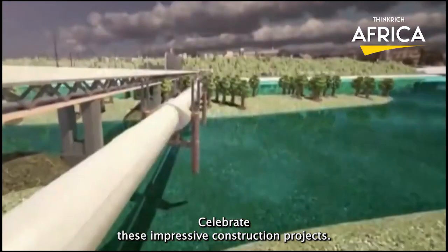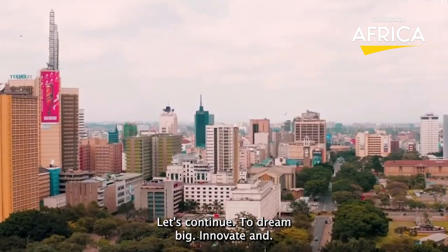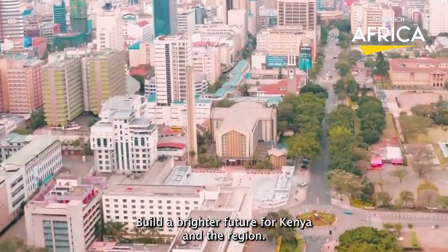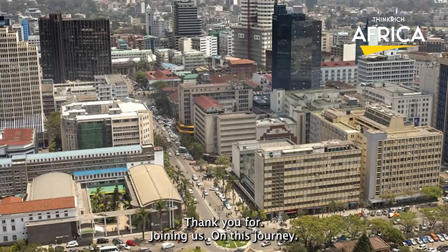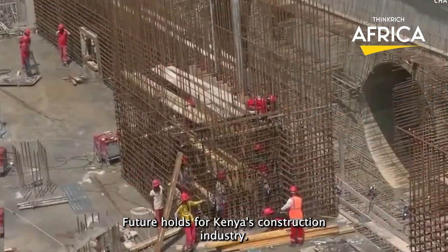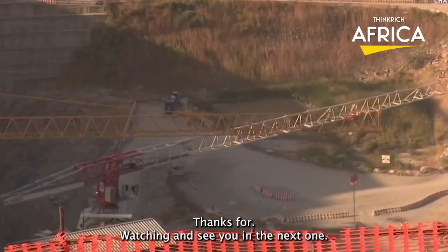So let's celebrate these impressive construction projects and the people behind them. Let's continue to dream big, innovate, and build a brighter future for Kenya and the region. Thank you for joining us on this journey, and we look forward to seeing what the future holds for Kenya's construction industry. As always, thanks for watching, and see you in the next one.